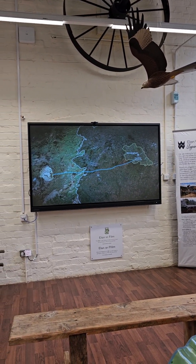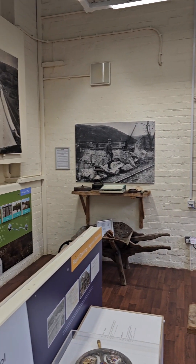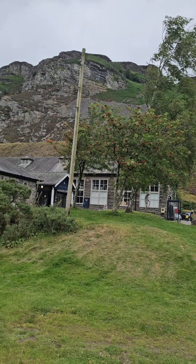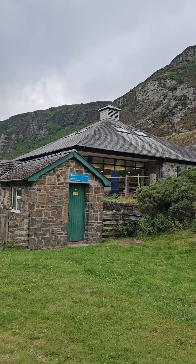Welcome to the Elan Valley. It's a river valley situated in Powys in Wales, sometimes known as the Welsh Lake District. It covers 70 square miles of lake and countryside.